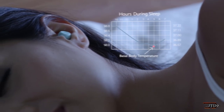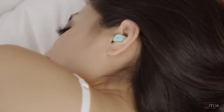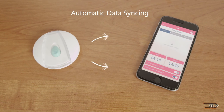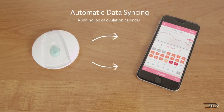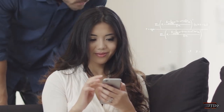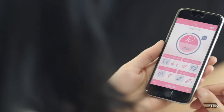Basically, the YONO takes multiple temperature data readings during sleep cycles, and then it relays this information into an app. This gives you a predictive algorithm on what time of the month is right for the user. Supposedly the device is pretty accurate, and it can eliminate outside factors. Whether that's a good thing or not, I'll leave that up to you to decide.